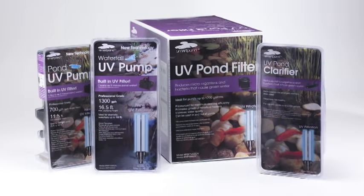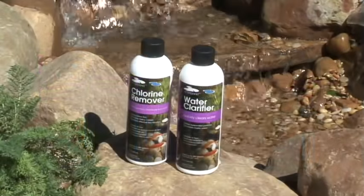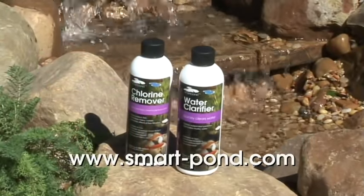For more information concerning pond building, maintenance, and UV technology, visit Smart-Pond.com.